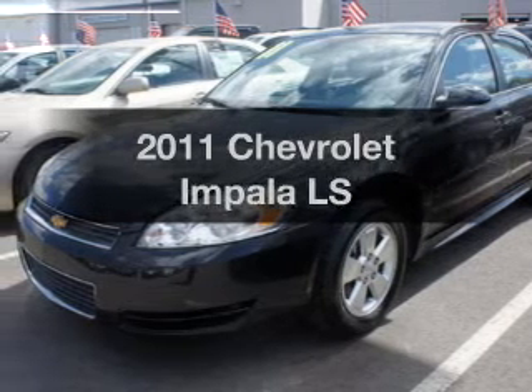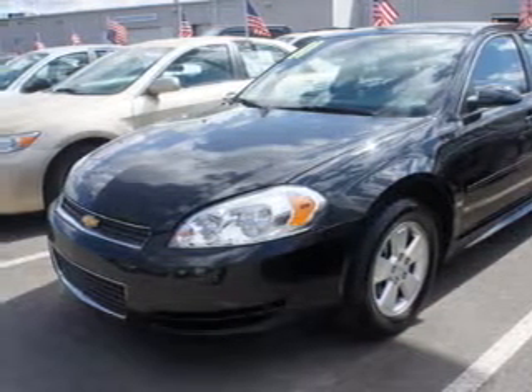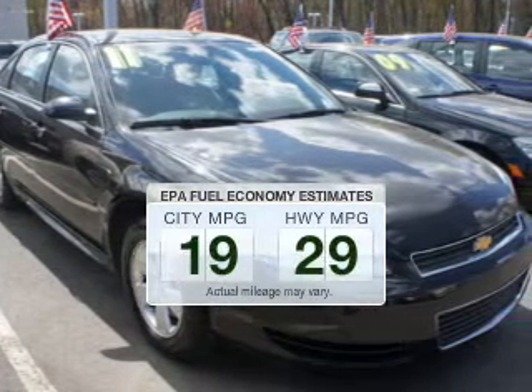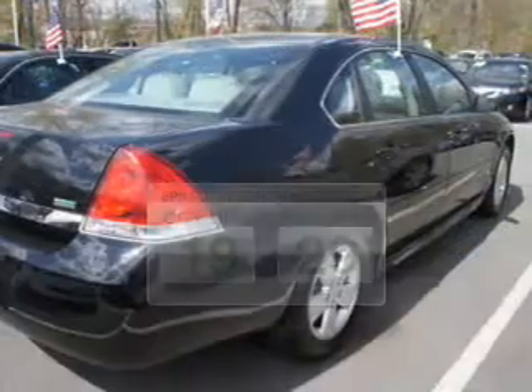Imagine yourself in this 2011 Chevrolet Impala. Find everything you wanted to ride under one roof with this vehicle. Save your money and make fewer trips to the gas station when driving this fuel efficient vehicle.